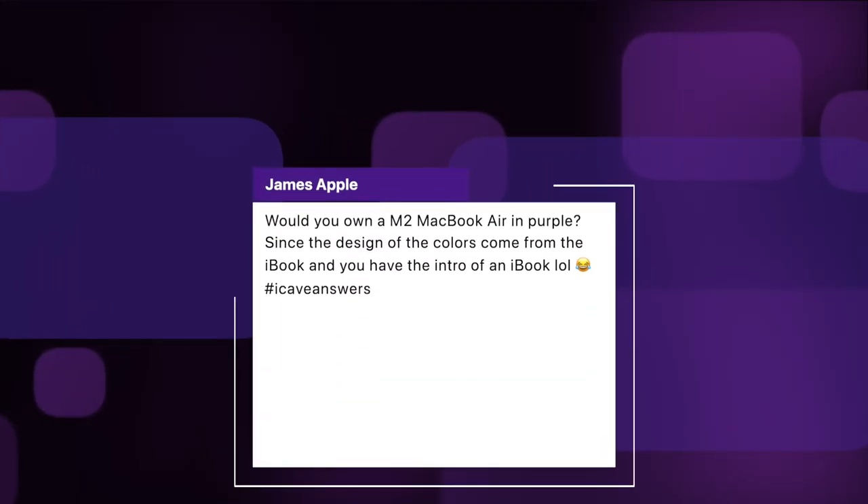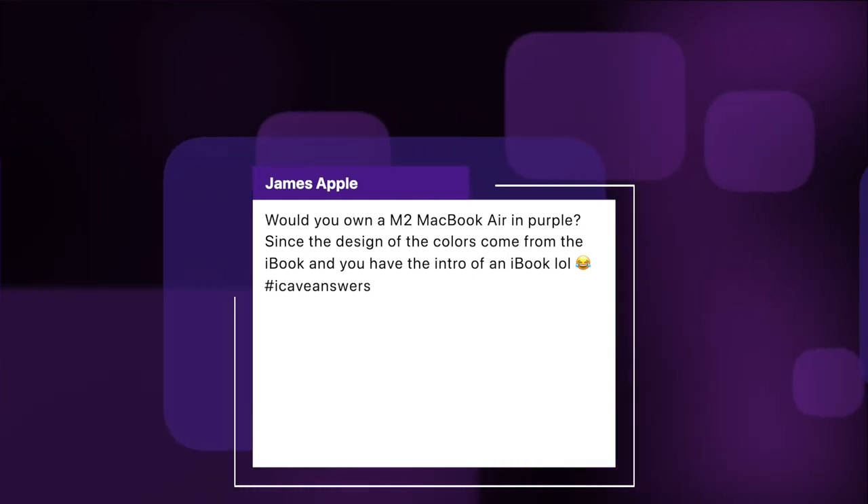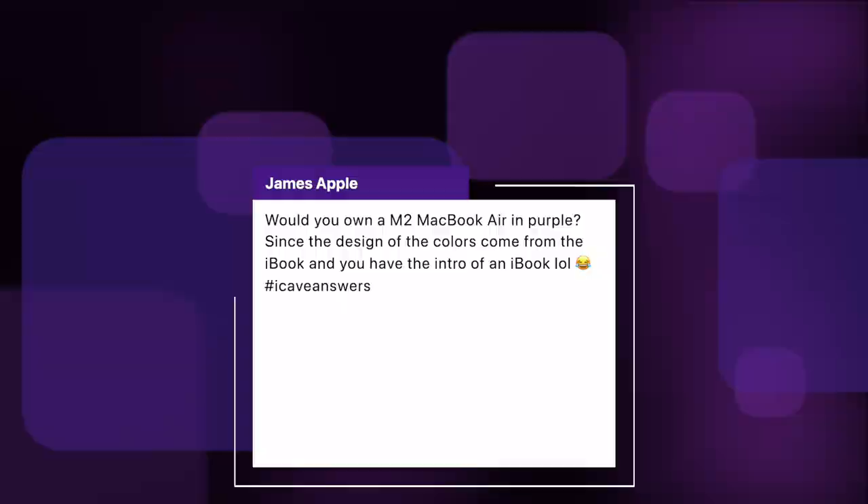Also from James Apple: would you own an M2 MacBook Air in purple, since the design of the colors comes from the iBook and you have one in your intro? Yeah, I'd 100% go for purple — I think purple would look awesome on a MacBook Air. I'd hope it would be a little bit more bold on the colors than what we've got on the iPad mini. Give me some actual color — not the vague attempt at color they made on last year's iPad Airs, because my blue one is silver, let's be honest.